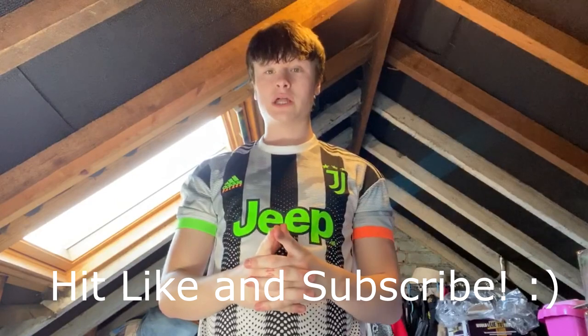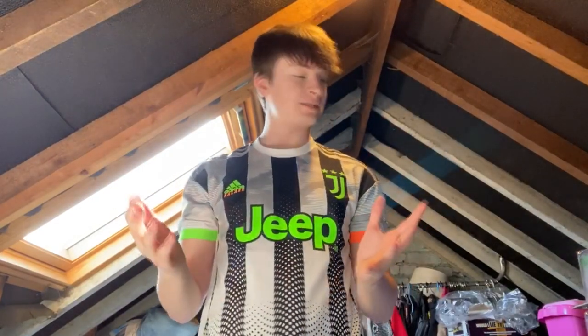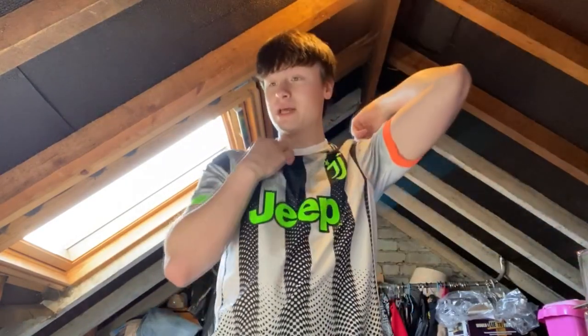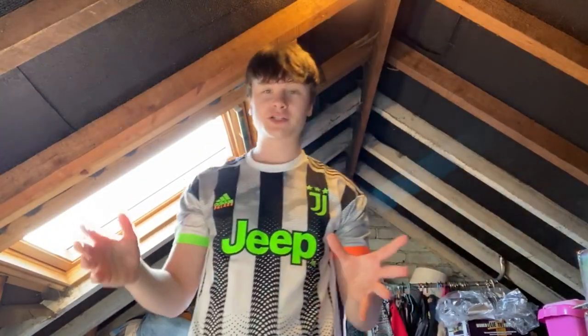Hey guys, welcome back to the channel. I'm the Reselling White Boy John Luke, and today is a bit of a haul video, which is a bit of a new one for this time. Hope you're all doing well. If you enjoy the video, hit like, hit subscribe, and leave a comment. I'm going to talk you through a couple of things I picked up, a couple of things I got given that I can sell on, a few bits going forward with my listings, and a little update on the shed as well.